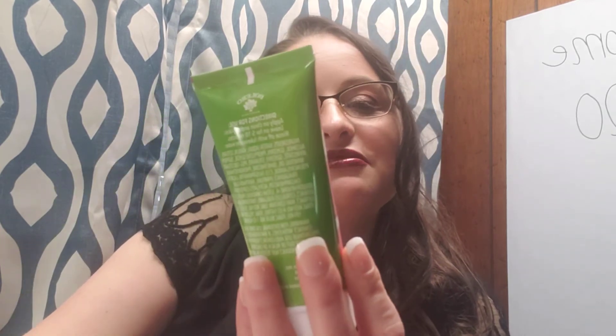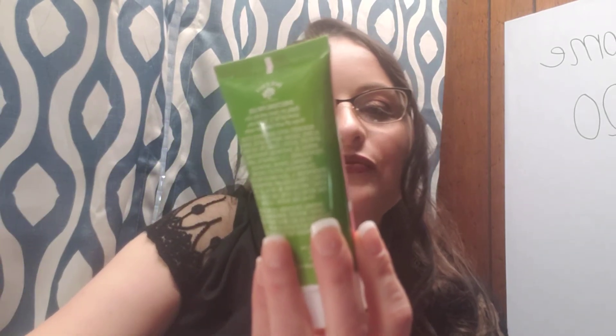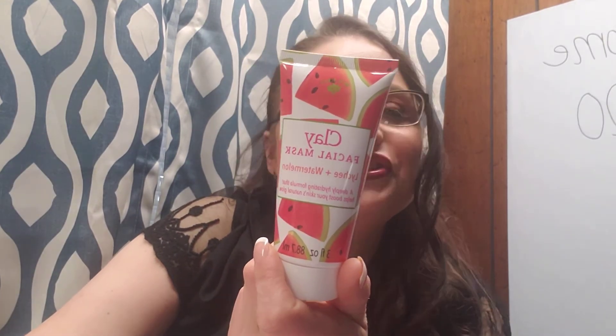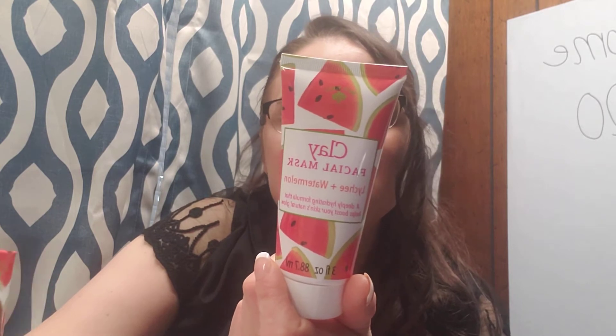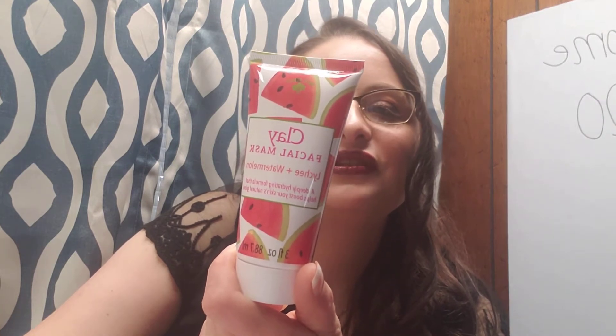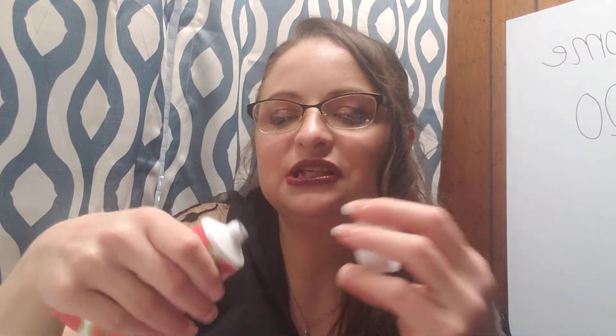I picked up two more things from their watermelon line. I picked up the clay facial mask — lichee and watermelon. It's kind of the same thing as the sheet mask but in a clay form. It says leave on for 5 to 10 minutes, rinse off with lukewarm water. The nice thing about this is they're all safety sealed — I was going to smell them in the store but they were safety sealed. For a buck, I might as well try it out. Belario's not a bad company.